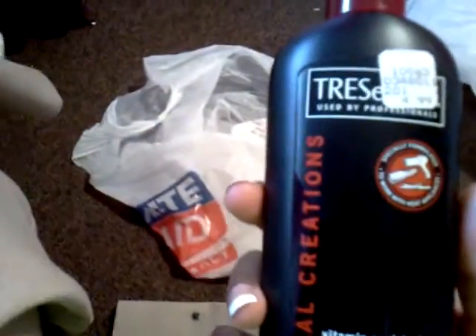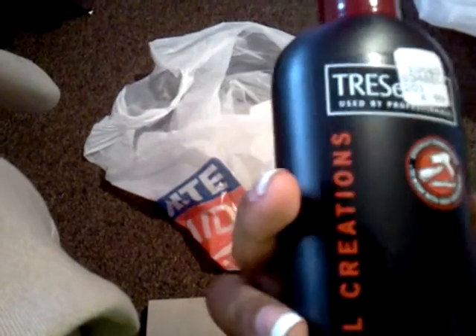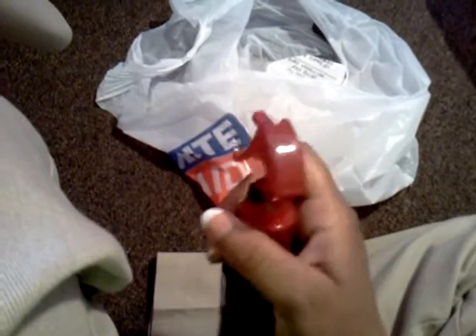One of the things that I got was this Tresemme heat protectant spray. Just in case you're wondering why I'm wearing this bright green shirt and khaki pants — it's because I work at Six Flags. But anyways, it's a heat tamer spray that protects your hair when you're using heat. What's really cool about this is it has a little on and off switch — right now you can't spray it, but if I turn it this way and press the little button, I can spray it. I hate when they don't have that because sometimes they leak. That was $4.99.